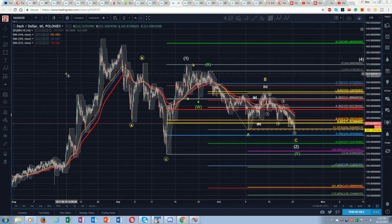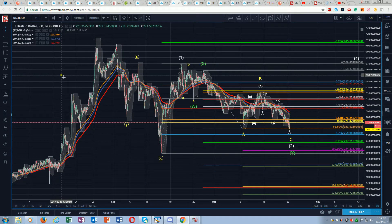So this is kind of an interesting one. This is Dash against the dollar on Poloniex. I'm very bullish long-term on Dash. I love their story — I think they're going to be a major crypto in the future.